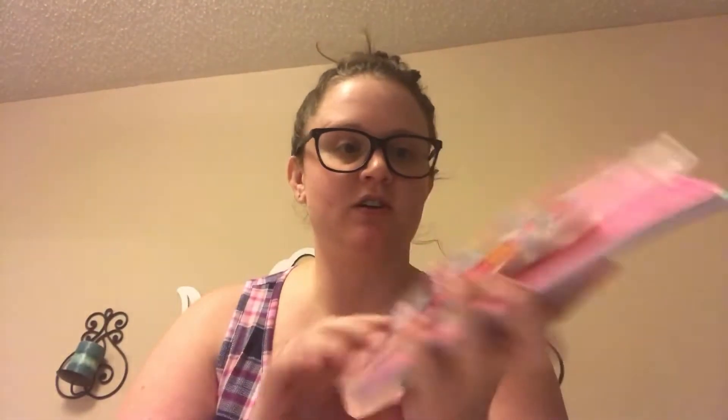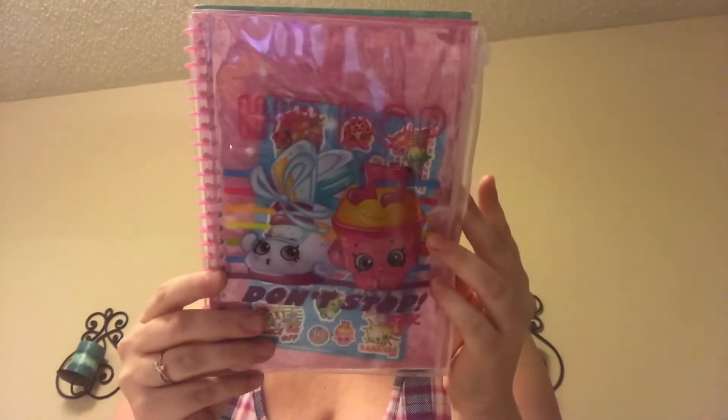The first thing I have is a little Shopkins notebook — she's into drawing and writing so much. It's got a little pouch with some stickers in it. I actually got this at Target when they had the 90% off the dollar spot. This was a dime!